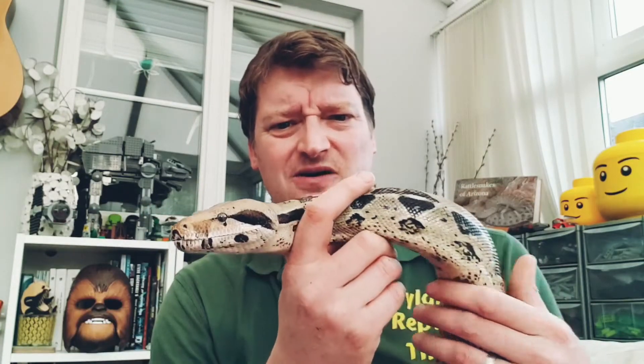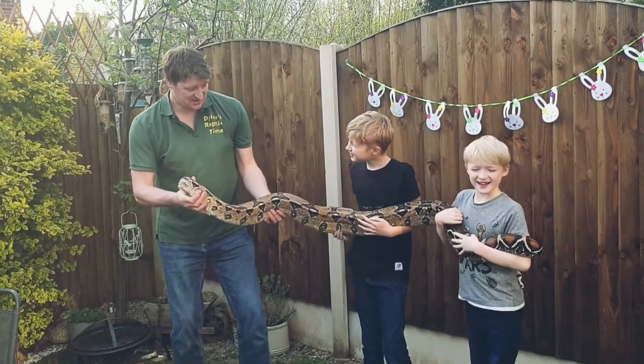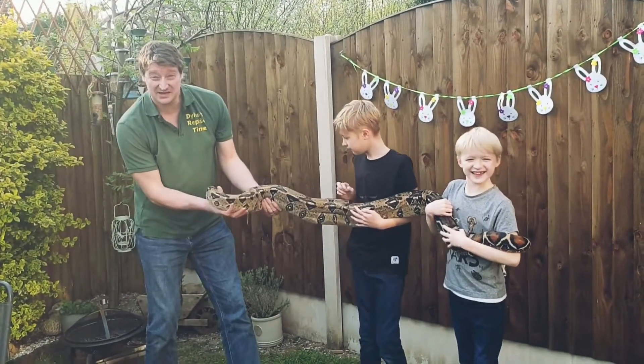Now we're going to see him stretched out so you can see how long they actually get. As you can see, they get pretty big — and you can imagine they get twice as big as this. Imagine that — it's massive!